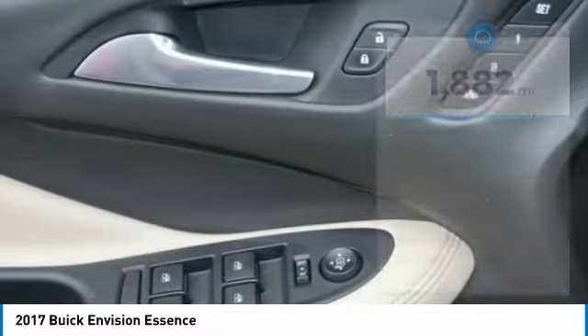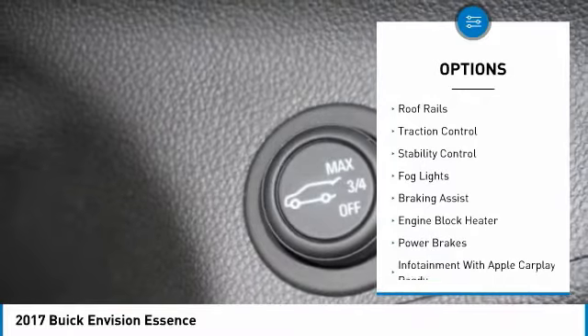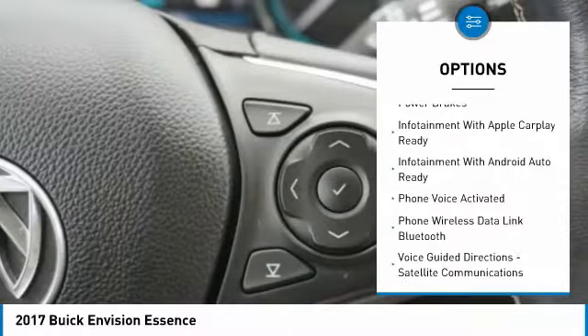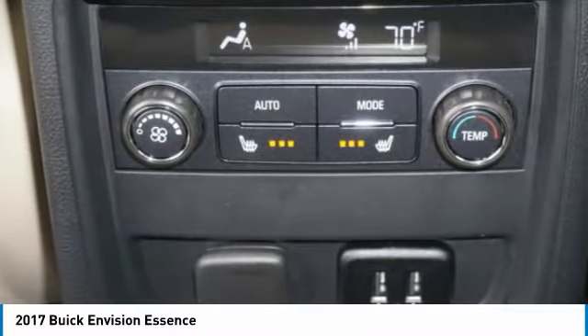Here are some of this vehicle's great options: power windows with safety reverse, electronic parking brake, remote engine start, roof rails, traction control, stability control, fog lights, braking assist, engine block heater, and power brakes.